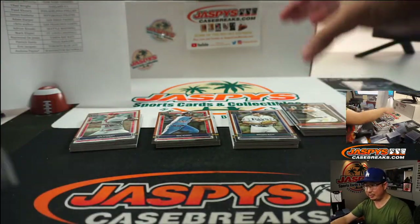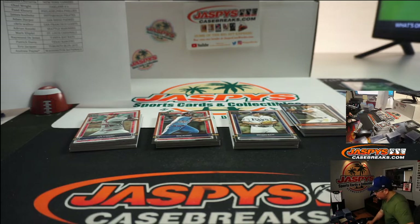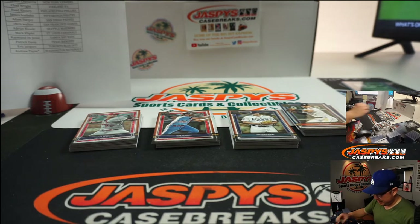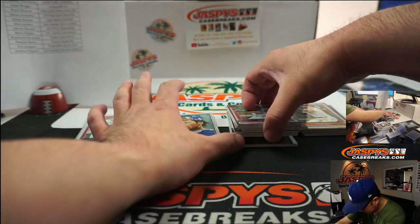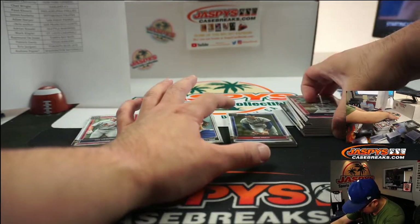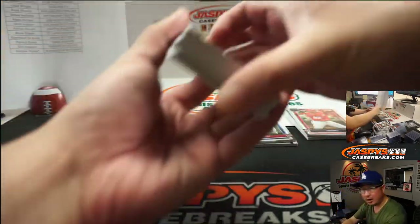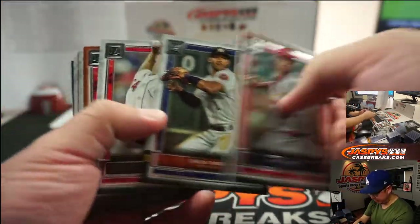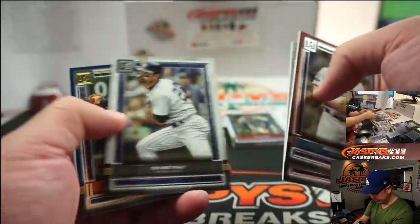Wow, that's pretty cool — you did an internship with Larry King Live, they took you to games, you got to meet him and Tommy Lasorda. Are you getting into broadcasting or producing? Last box — good luck, everyone. We've got more in the store at JaspiesCaseBreaks.com, and we'll do more tonight, so keep picking up your teams on the website.